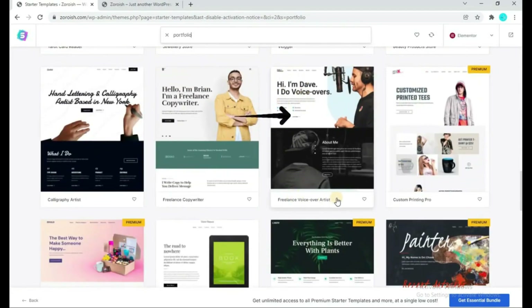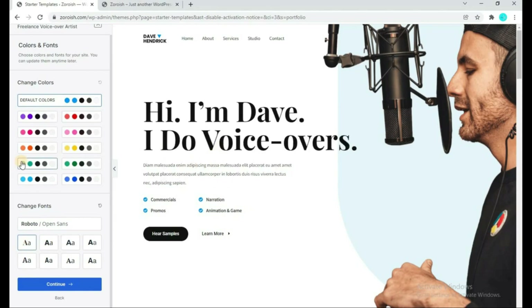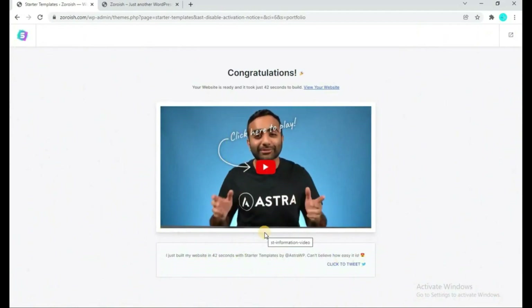Select a template and click on it. Click Skip and Continue — if you want to upload your website logo you can do it here. Choose the color and font for your website — it's up to you. Once done, click Continue. You can optionally provide credentials like your first name and email, or simply click Submit and Build My Website. The template installation may take five to ten minutes, so you have to wait. Once it is completely installed, the template will be successfully set up on your website.